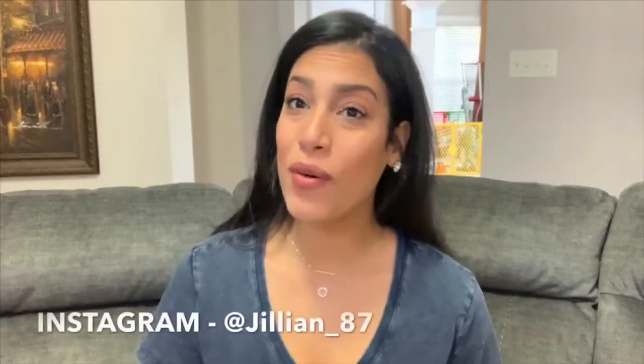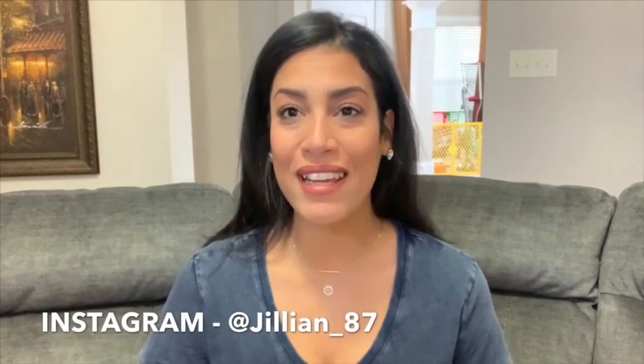Hey guys and welcome back to my channel, or welcome if you are new. My name is Jillian and today, as you guys can see from the title, it is going to be a birthday haul.